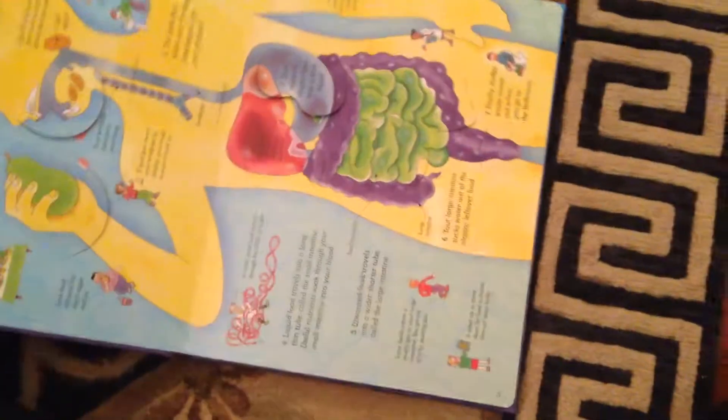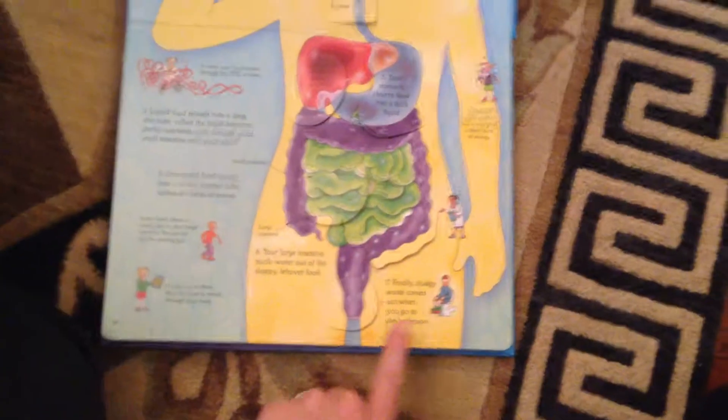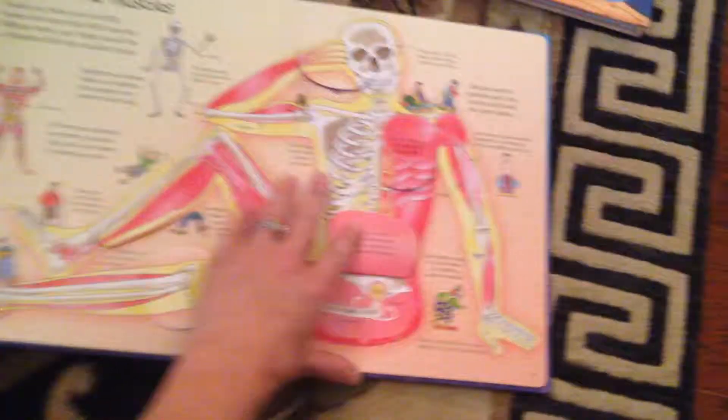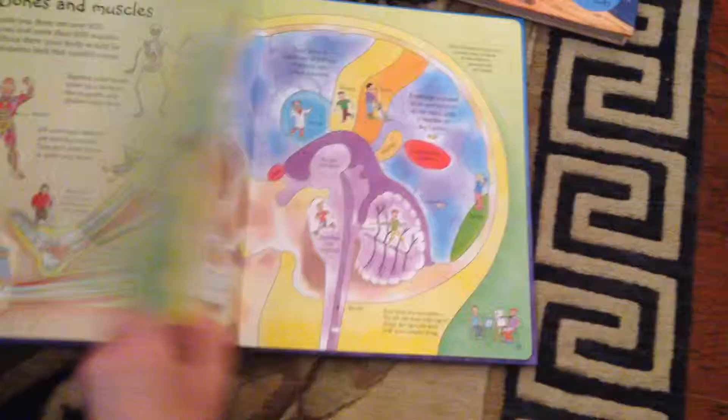Then we have the See Inside Your Body book. This has over 50 flaps, and this is my son's favorite one — it has the poop. This book, I feel like, is good for all the grades. This is just more continuing education.